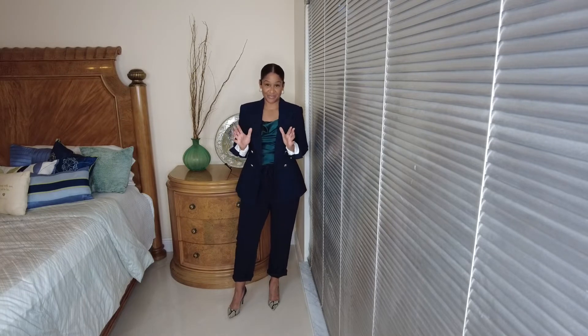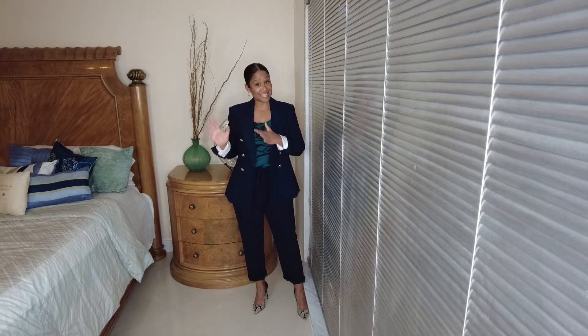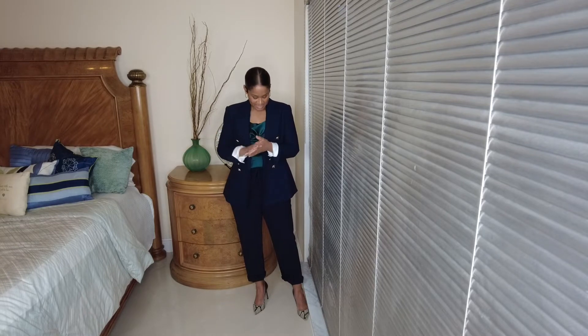The first outfit I have on is a navy blue outfit. I absolutely love navy blue — it's my favorite color, more so than black. When you get in your 40s, 50s, and 60s, navy blue tends to be less harsh on the skin than black is. Black is very classic, but navy blue is a very elegant, classy color, especially as we transition to fall as well as winter.